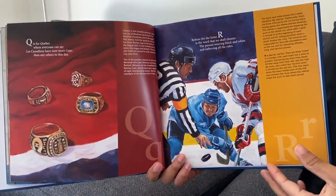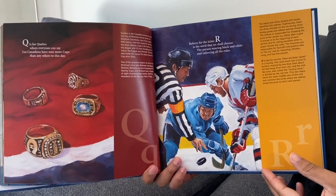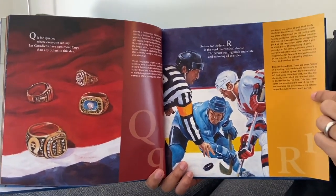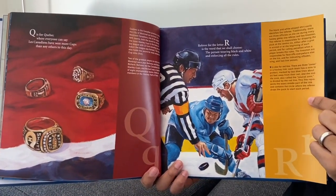Q is for Quebec, where everyone can say les Canadiens have won more cups than any others to this day. Referee for the letter R is the word that we shall choose — the person wearing black and white and enforcing all the rules.